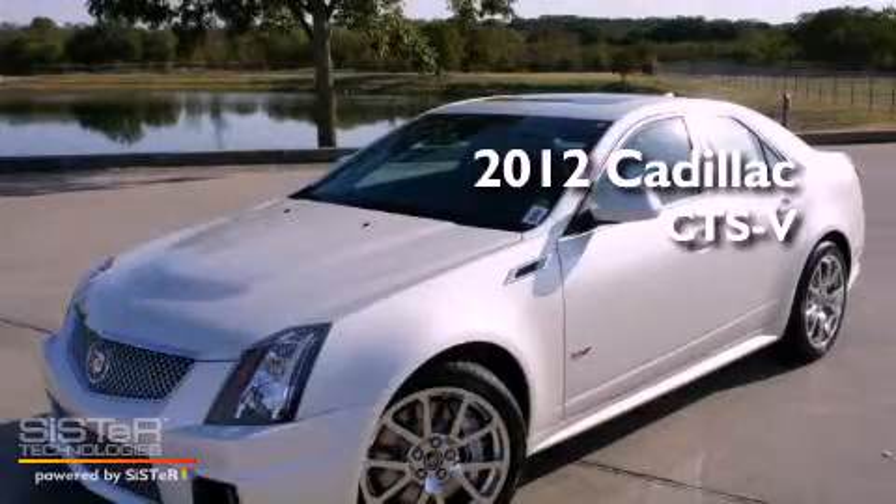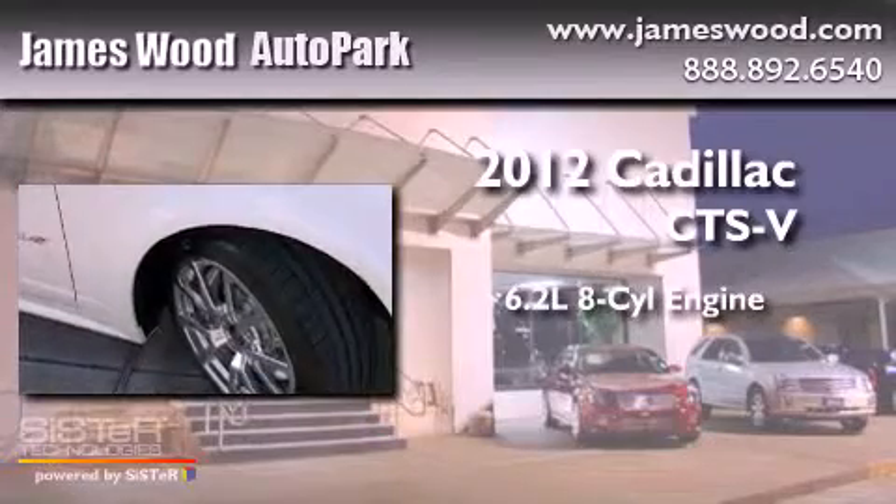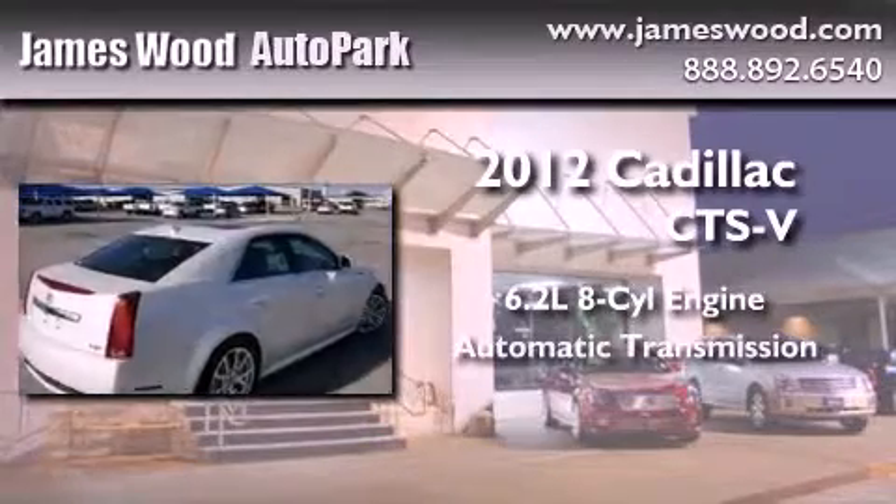This is a brand new 2012 Cadillac CTS-V. It features a 6.2 liter 8-cylinder engine and an automatic transmission.